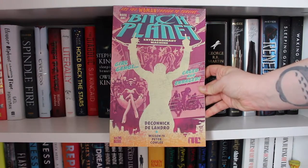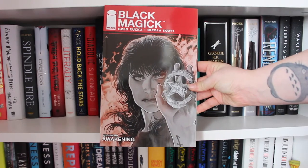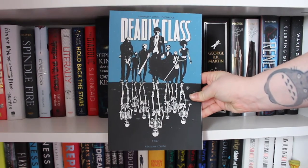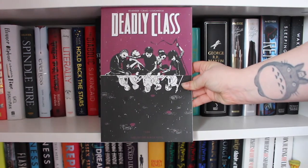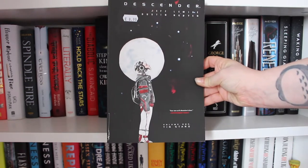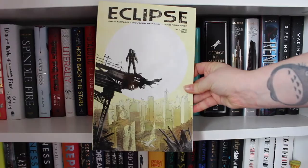Black Magic by Greg Rucka and Nicola Scott, Volume One: Awakening. Deadly Class Volume One: Reagan Youth by Remender, Craig and Luffridge. Deadly Class Volume Two: Kids of the Black Hole. Descender Volume One: Tin Stars by Jeff Lemire and Dustin Nguyen. Disenchanted Volume One by Simon Spurrier and German Erlinmalsby.